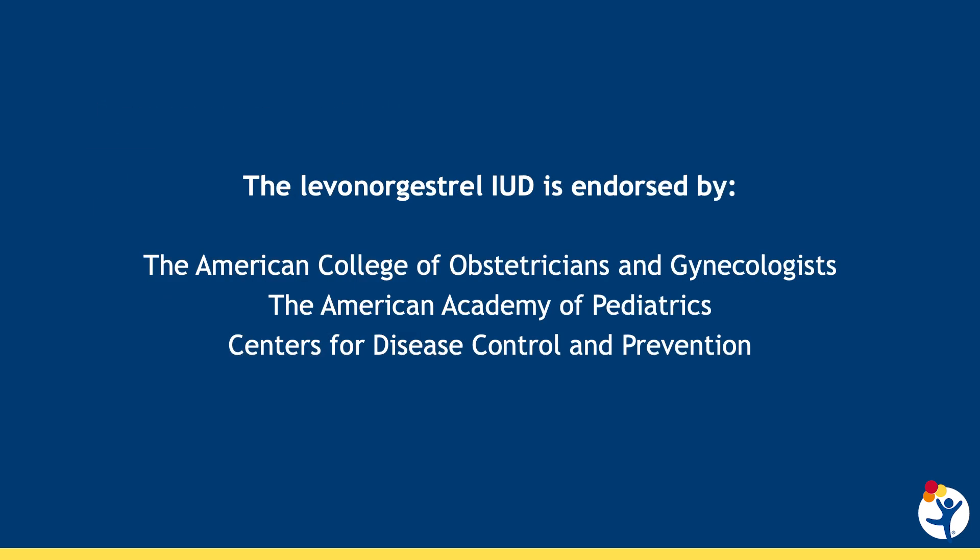Given how safe and effective the IUD is, it's endorsed by multiple organizations, including the American College of Obstetricians and Gynecologists, the American Academy of Pediatrics, and the Centers for Disease Control and Prevention, as very safe and effective for use in adolescents and young adults.